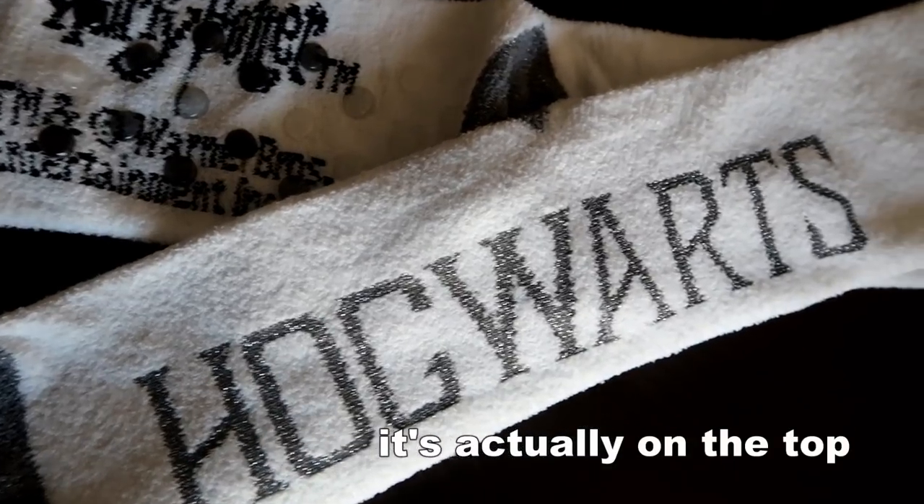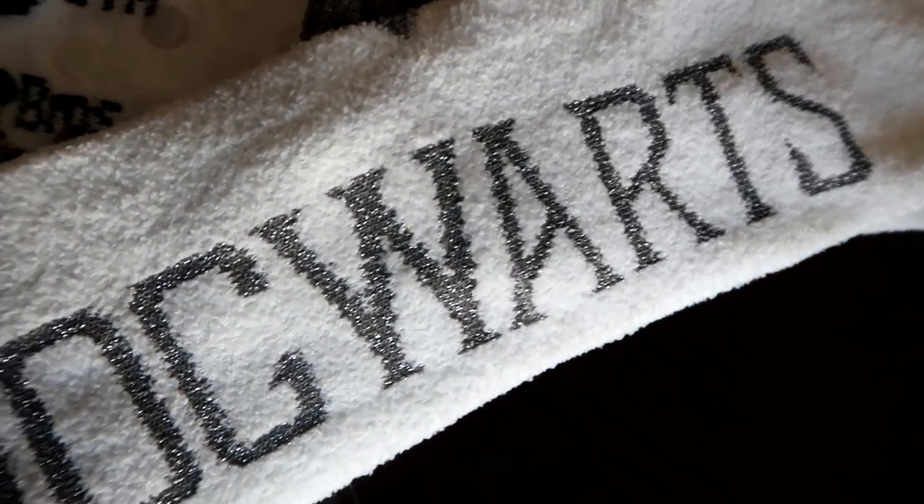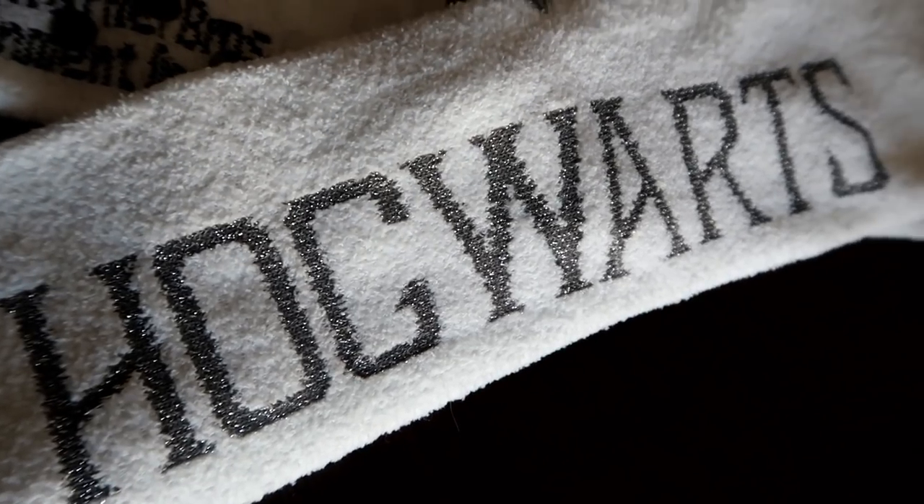Another pair of cozy socks I bought were Hogwarts socks. These ones literally just say Hogwarts on the bottom in a metallic-y grayish color — something much more delicate, without a crest visible or anything like that, but something much simpler you could probably just wear out as well. If you're wearing boots, all you'd see at the top is just the white and the gray line, but on the bottom you'd know you're repping Hogwarts all the time.